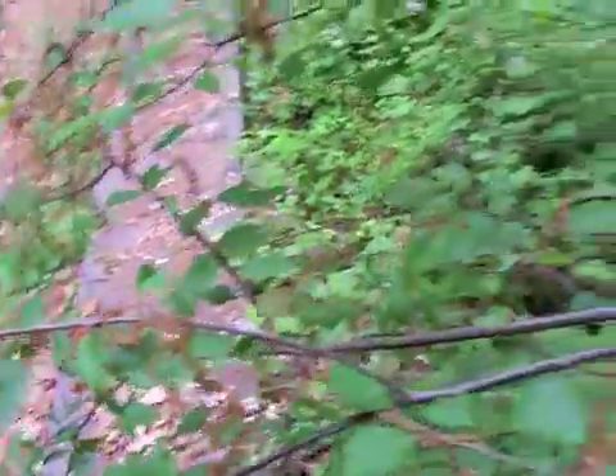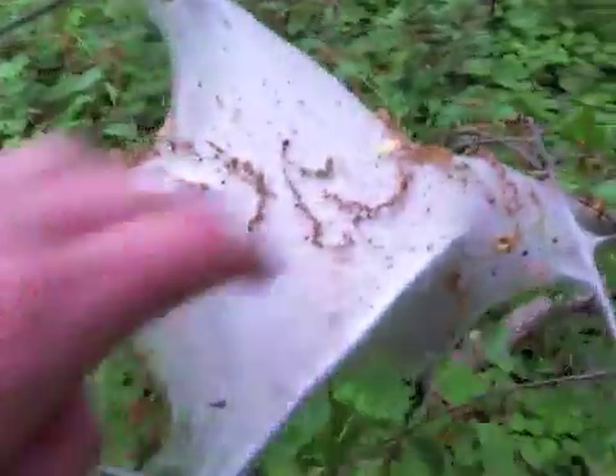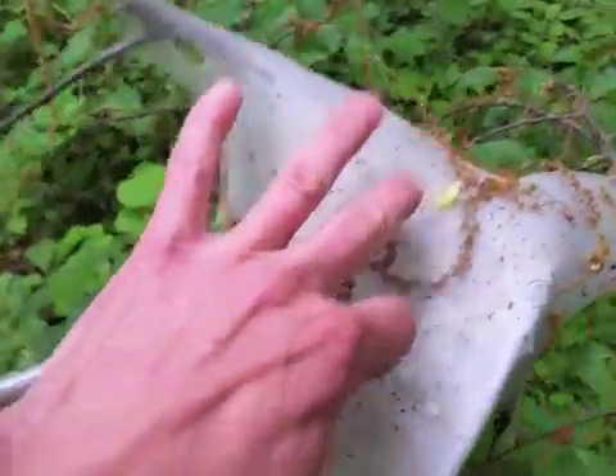It's a really bad outbreak this year. And what I'm going to show you is what's inside here.